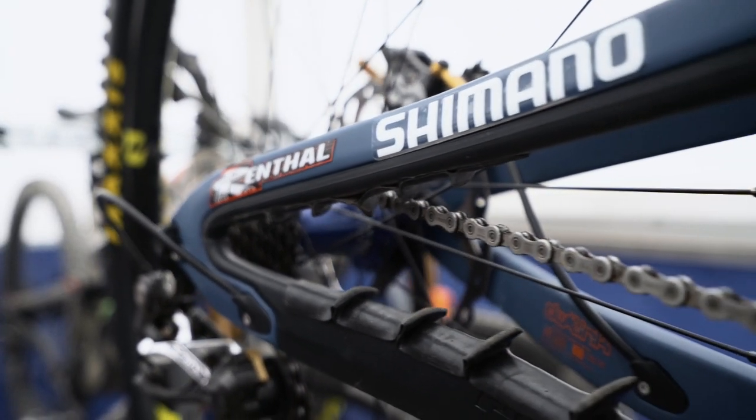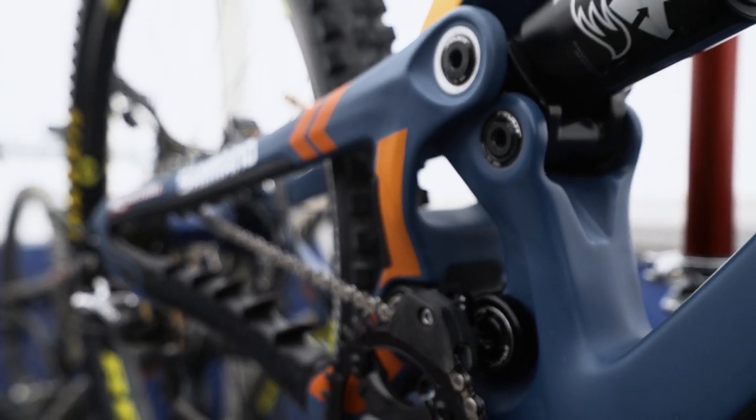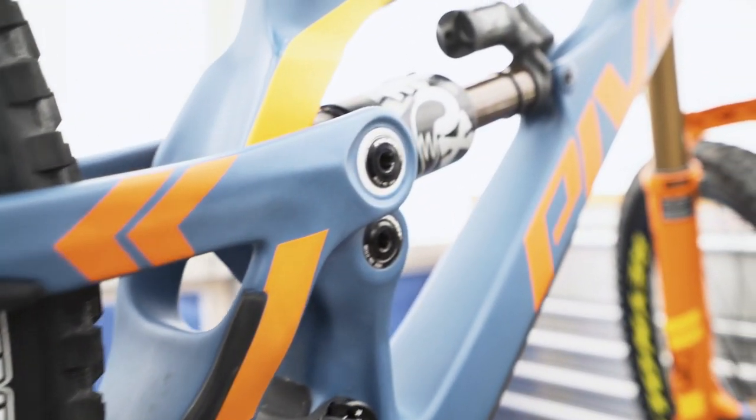Also, like we said before, the short chainstay of this bike makes it very easy to pick up the front end, so you can manual really easily over bumps, which I like to do, and jump as well. You'll see Eddie and Matt pulling up all over the show on this thing, so that's a real good feature.